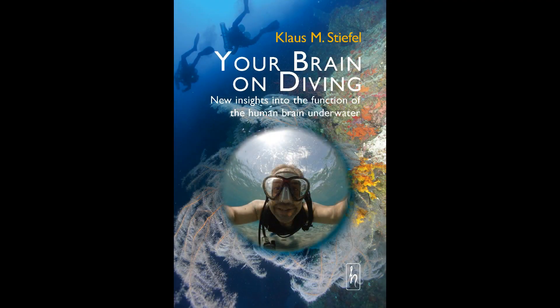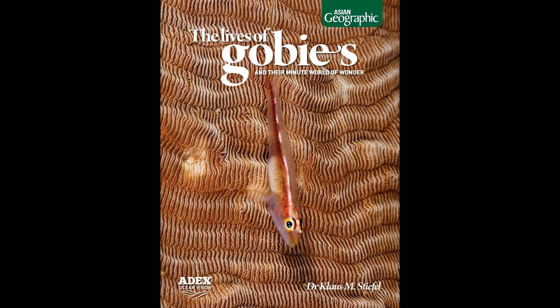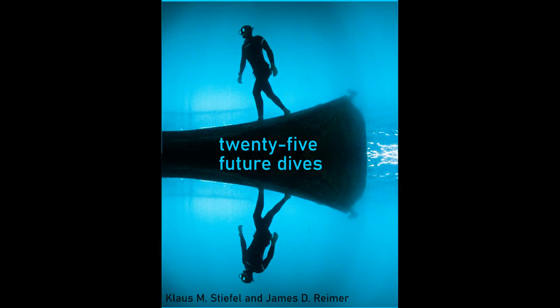I hope you enjoyed this. You will probably also enjoy my book — the newest one is 'Your Brain on Diving', which is about scuba diving physiology and free diving physiology, the lives of gobies, about this fascinating group of small fishes. And there is one more coming in the next few months with James Reimer: '25 Future Dives' about environmental problems in the ocean. See you soon and have a great day.